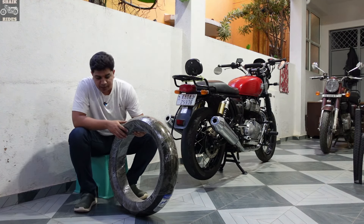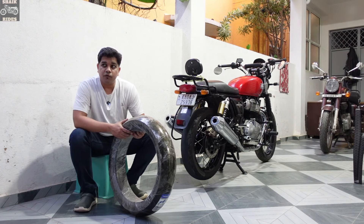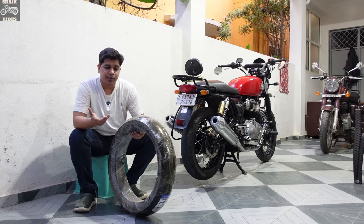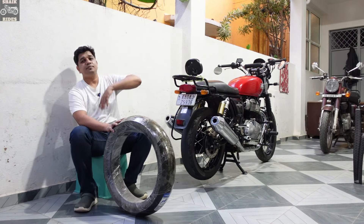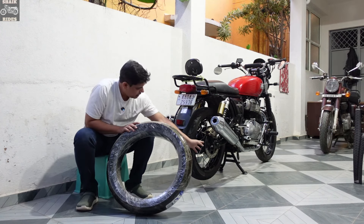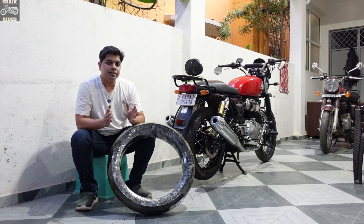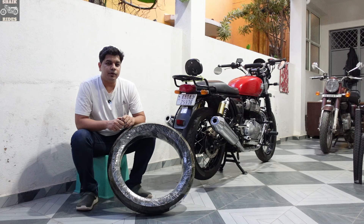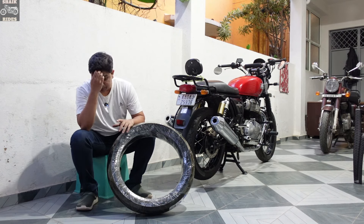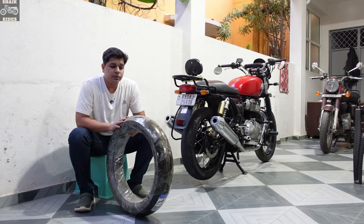The H-rating means a speed capability of around 210 kilometers per hour — that's the speed rating you need for the Interceptor 650. Regarding width, the space between the swing arm can accommodate a maximum of 150 section tire. Anything more than that and you'd need to increase the swing arm, which involves a lot of additional work — I would not suggest that.